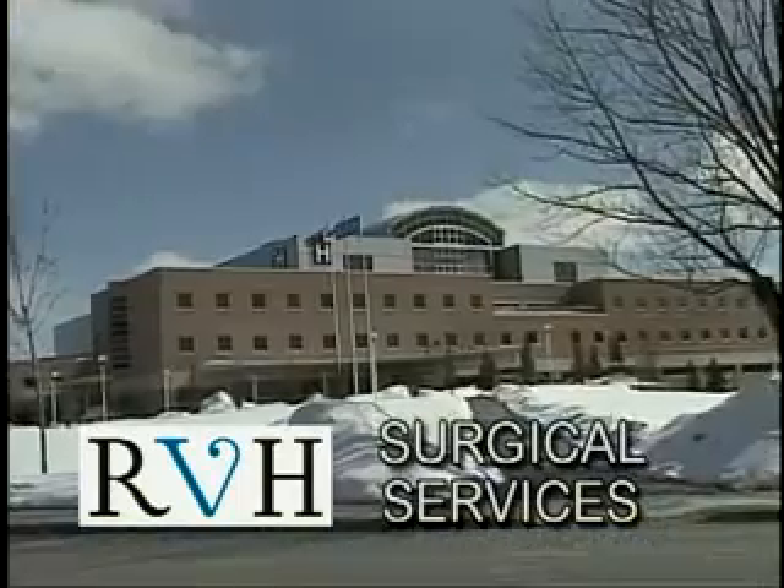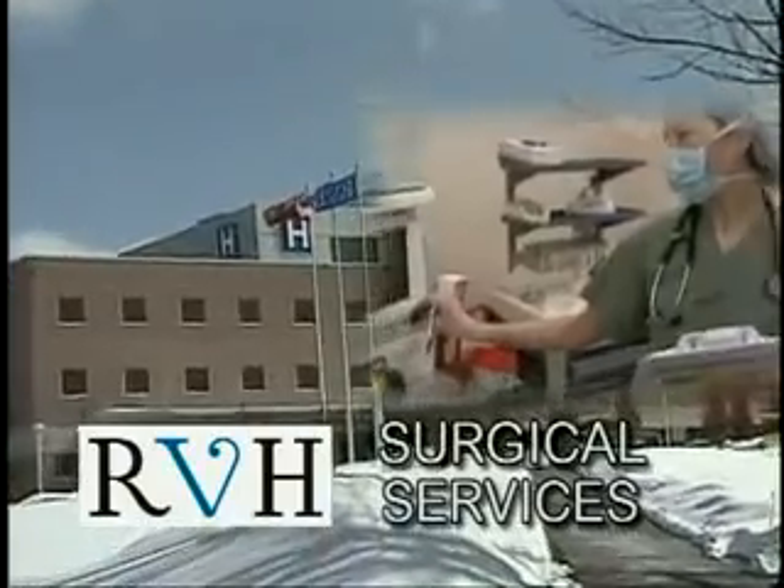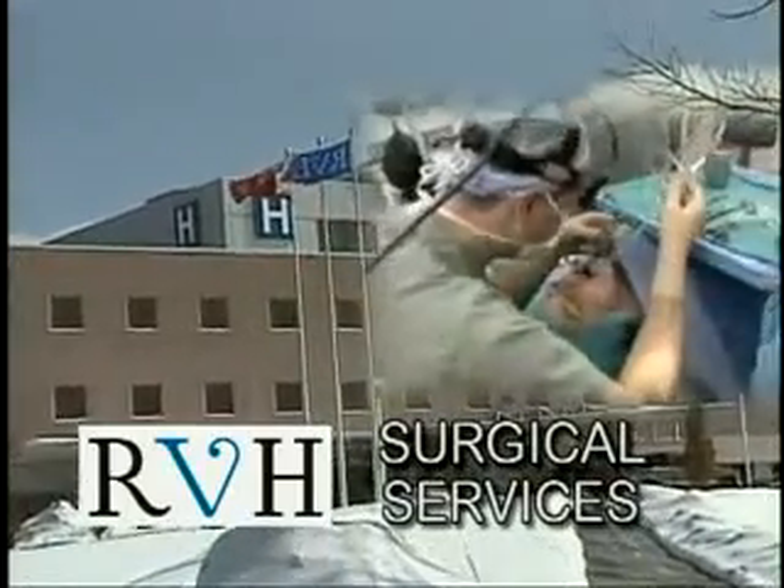This is a new state-of-the-art facility, and because Barrie is such a growing community, RVH specializes in the healthcare needs of young families.